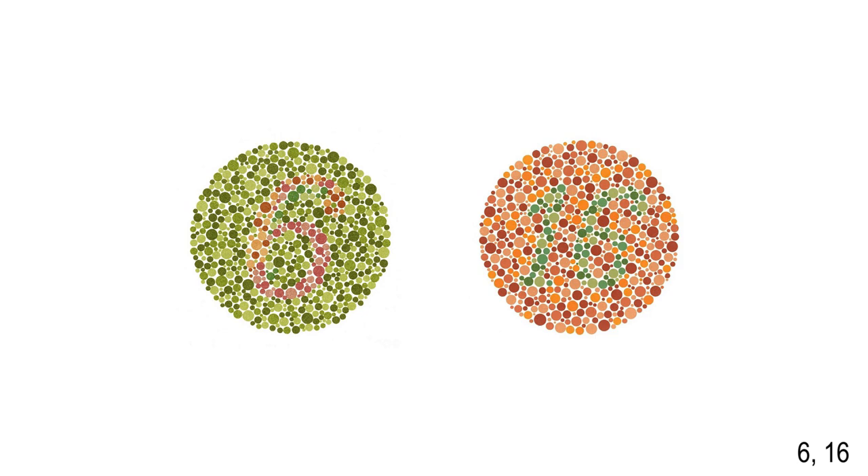Should you fail the Ishihara test, you can also be checked using color lanterns. There's also a lab test — this could be either a blood sample test or the faster one, which also happened in my case, a urine sample test. They are checking for blood and sugar to see if you have diabetes or anything wrong with your liver. They are also checking blood pressure, and it's preferable if your blood pressure is good.